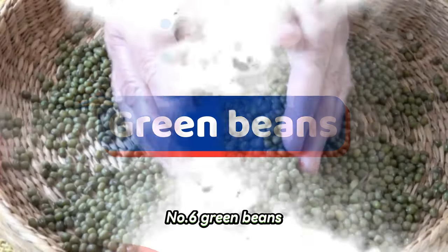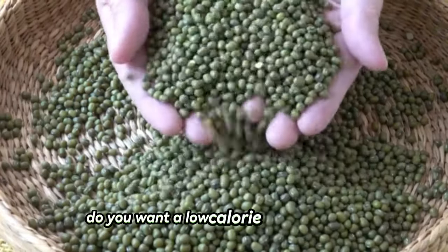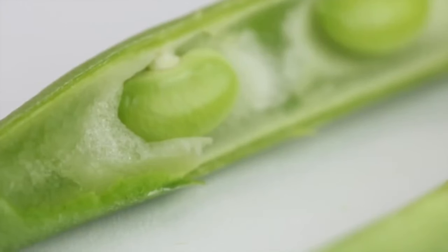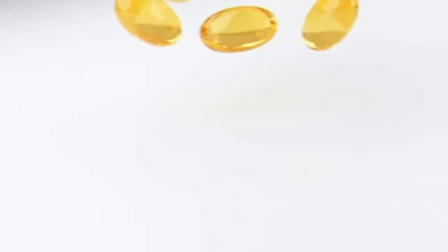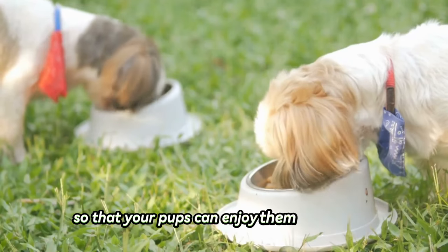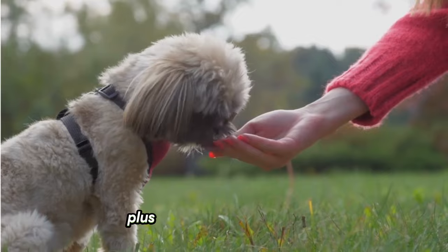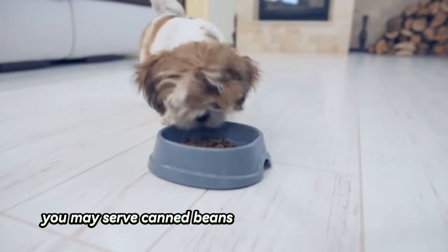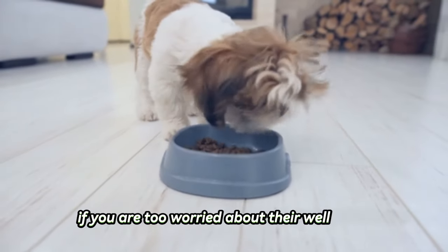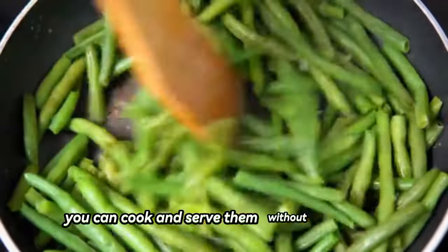Number six: green beans. Do you want a low-calorie food substitute for your overweight Shih Tzu? Then fresh green beans are the best choice for them. They are high in fiber and vitamins but low in calories, so that your pups can enjoy them in any form. Plus, it is filling and satisfying. You may serve canned beans or unseasoned raw beans, or you can cook and serve them without seasoning.